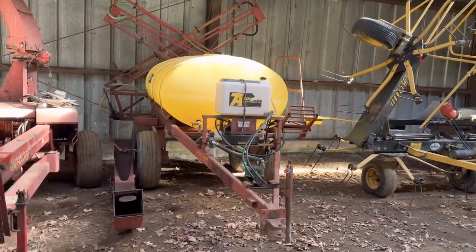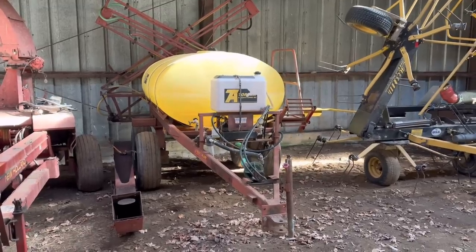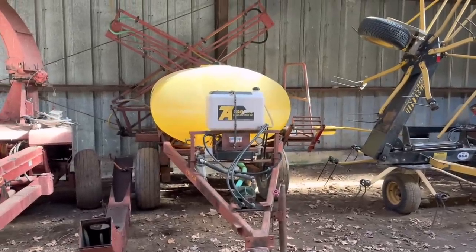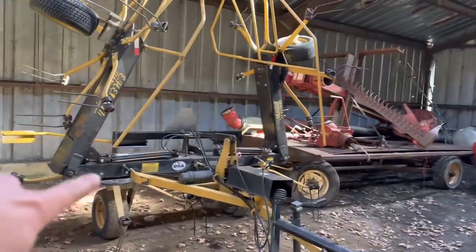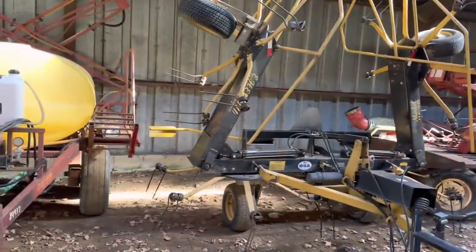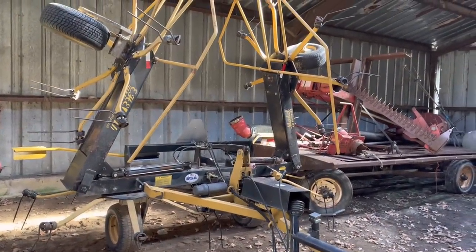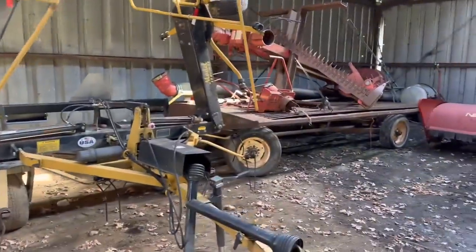We bought this Top Air sprayer about August last year - it's 45-foot booms with section control on it. Should work out pretty good for us. I think it's a 500-gallon tank, not really sure. Bought this etched header last year down in Pennsylvania - that came out of Pennsylvania as well. Bought this down in Pennsylvania last year - it's a 22-foot four-star tedder. Works really good. I used it once at work last year.